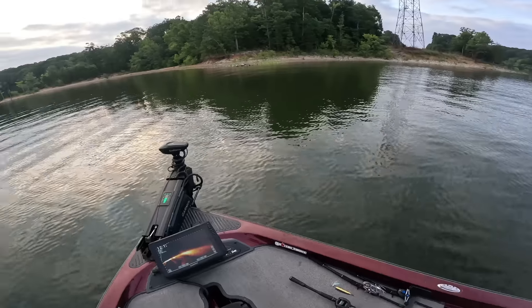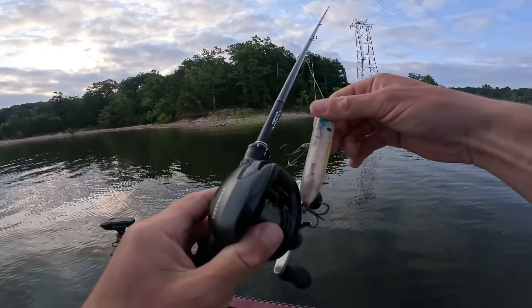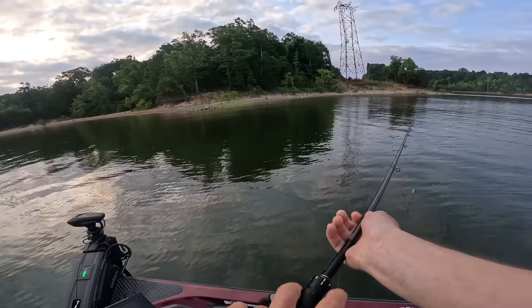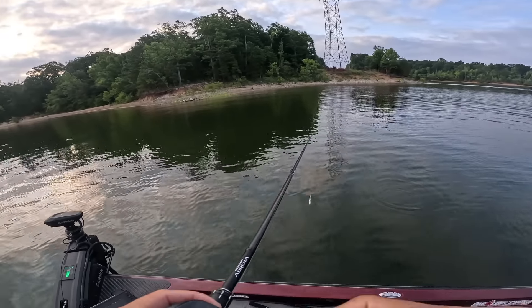Seven o'clock, 13-minute ride to get down here. Gotta be back at three.